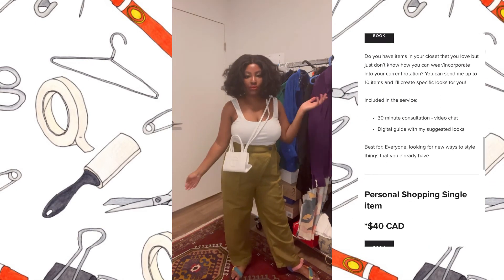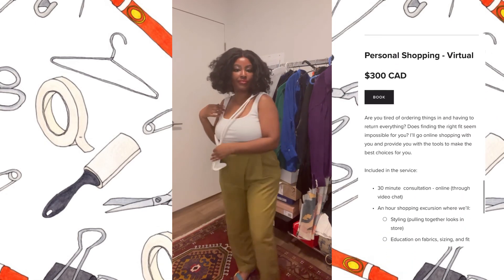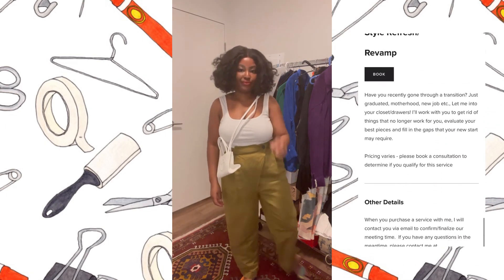If you have any questions about packing for trips, some tips and tricks on packing, or just help with your wardrobe, you can hit me up at yachtelakelatte.com/services. See you soon. Ciao.